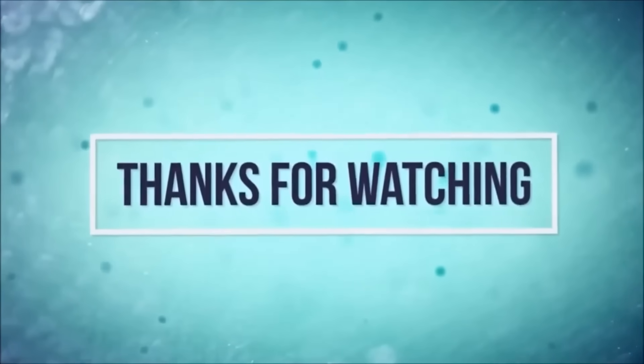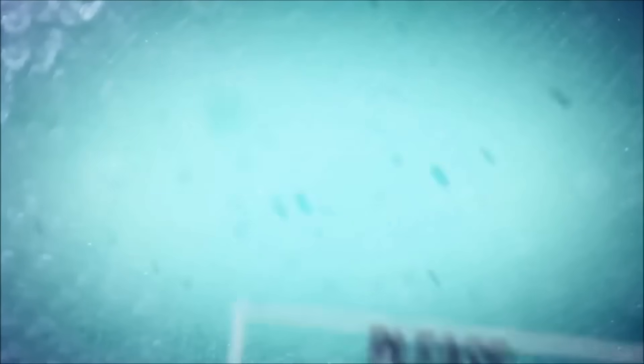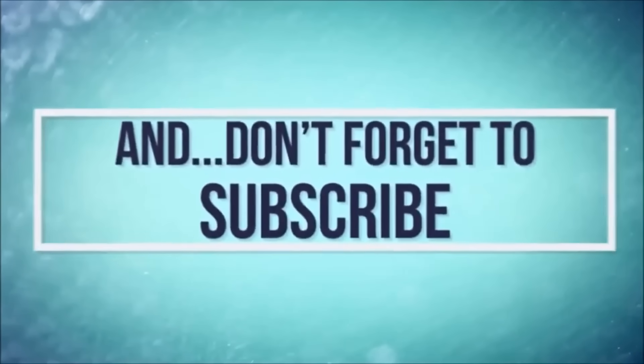That's all we have for you today, my friends. Thank you for joining us. On your way out, please hit the like button and subscribe to the channel. We shall return shortly with more jaw-dropping videos for your viewing pleasure. See you next time.